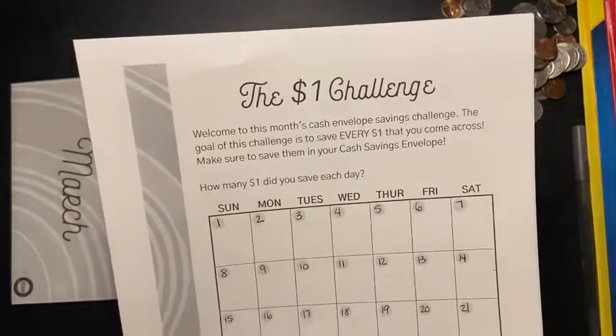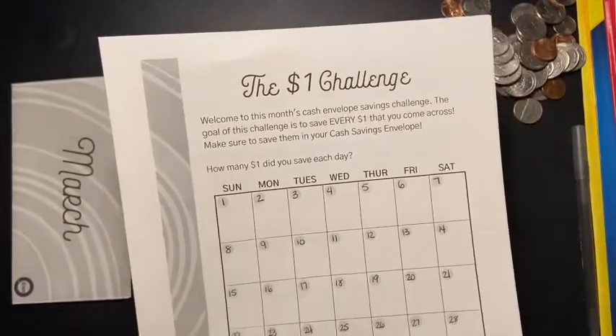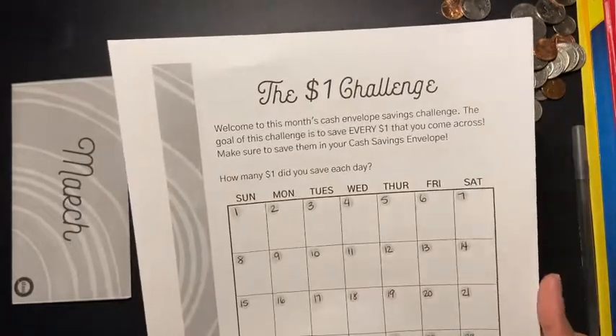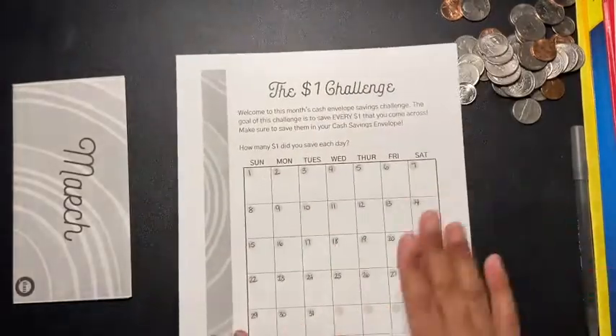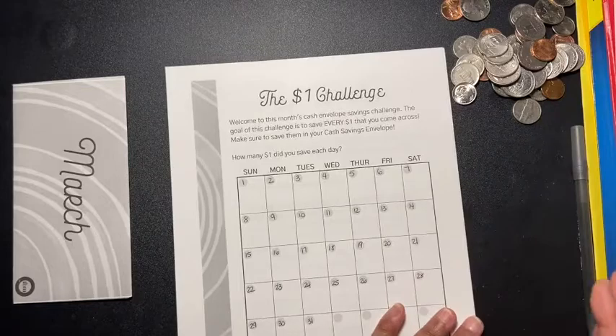If you want to do this challenge, her link will be in the description box below, so you can go check it out if you're interested. This is the second challenge I'm going to be doing, but she also has a sort of bonus or extra challenge.